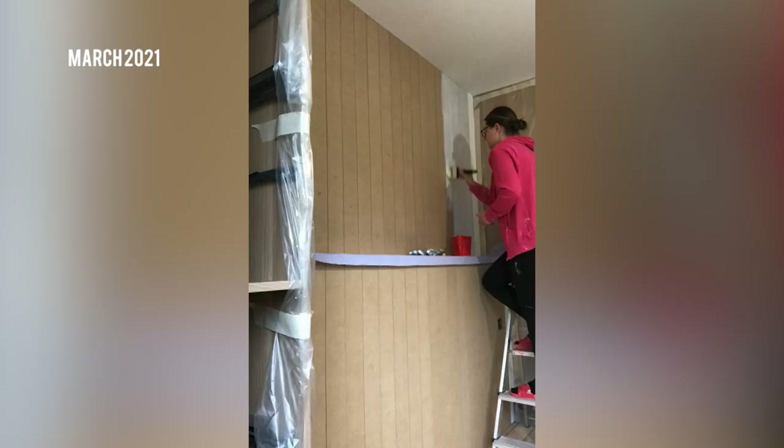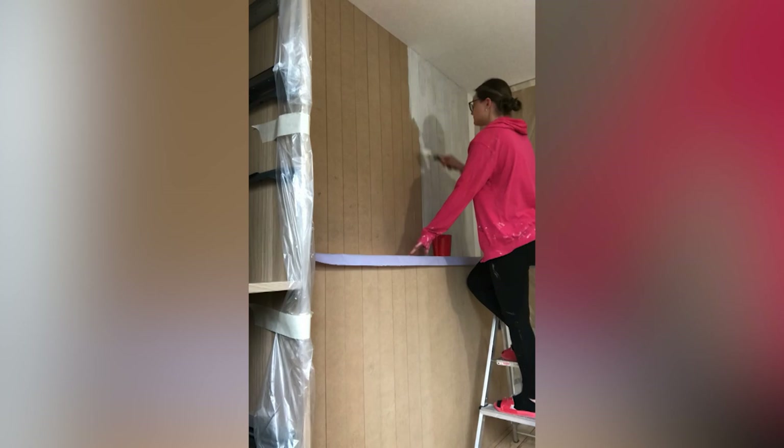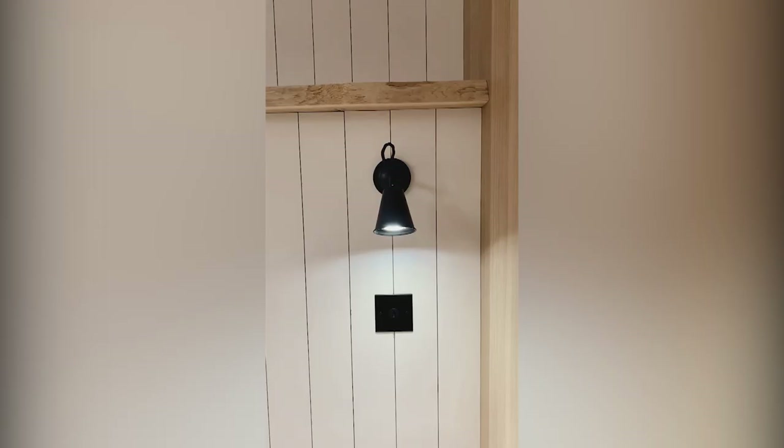We're priming the wood first with Zinsser BIN — this is the best primer we found. I'm using a paintbrush for this; it does destroy paintbrushes so you need a proper cleaner. I painted it all on and left it to dry, then we were ready to roll on some white paint. After a few coats it looked really nice — all white. We got some lights from Jim Lawrence, put the live edge up, and we were so happy when the lights worked. We were almost there with the bedroom.